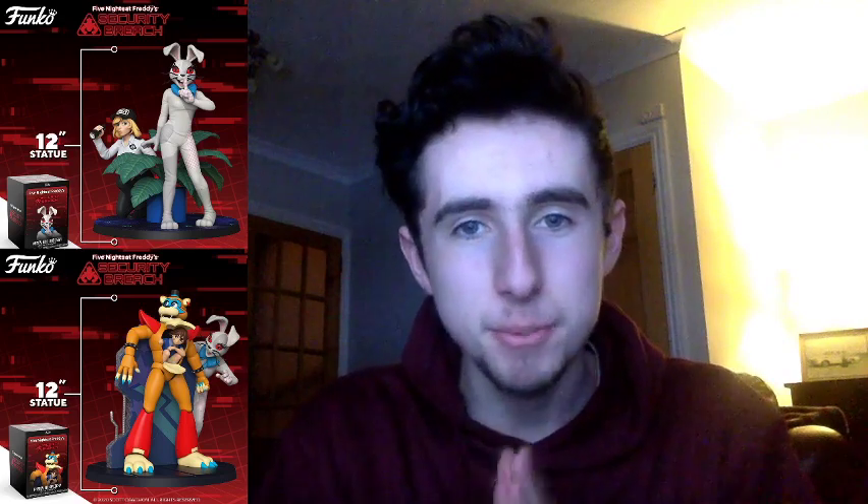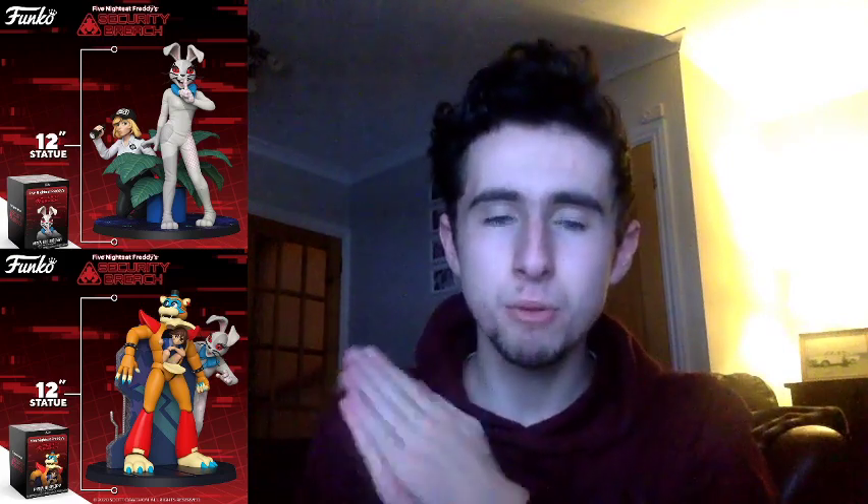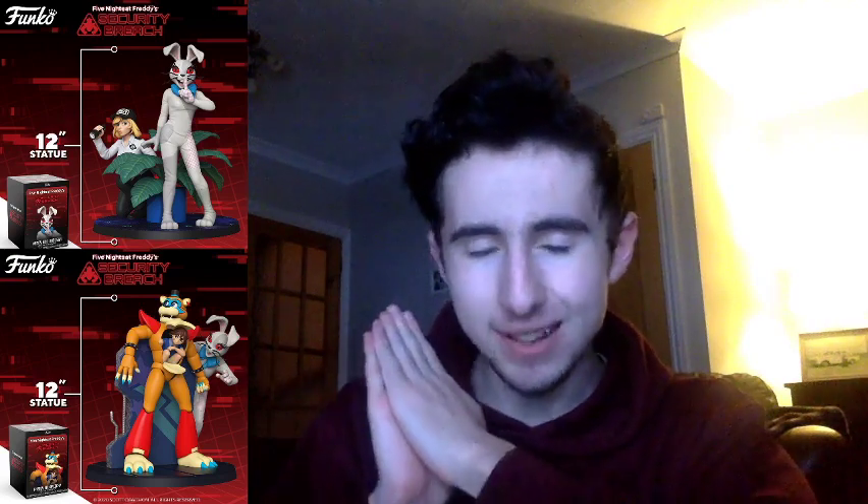But this is amazing. Clap to Funko and to Scott Cawthon. Apparently this tells us a lot about the actual lore of Security Breach, because we don't actually know what's going to go down in Security Breach. But just from this one picture here, it seems as if Vanny is the bad guy and the animatronics are the good guys, in a way.